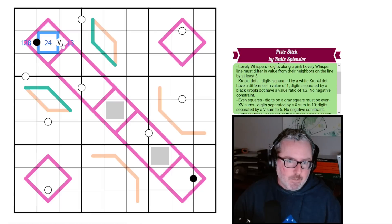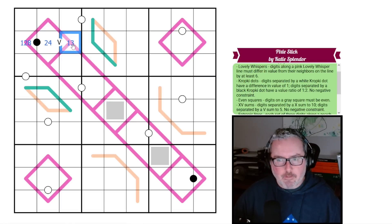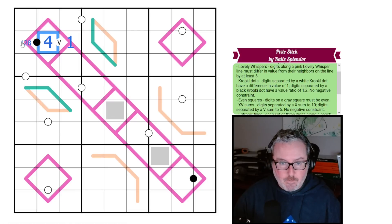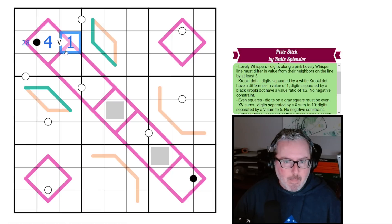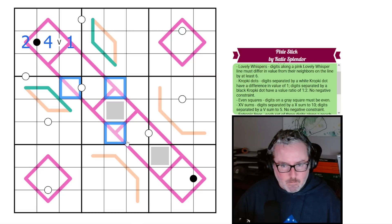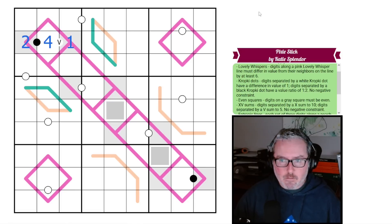We can look at this one-three pair and make a determination. We cannot put a three on this specific portion of the lovely whisper because both neighboring digits would have to be nine — that doesn't work. So this is one, this is four, and this cannot be one. We can identify these groupings as low. I'll mark the other low digits with light gray so we keep the color manageable.